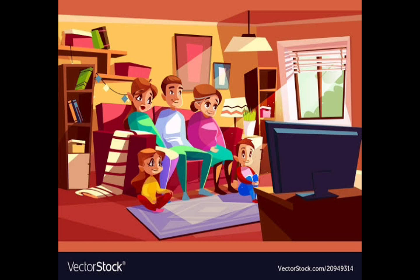Can you all find what is this family doing together? What does this picture tell us? Yes, they are spending time together. We should spend time with our family.